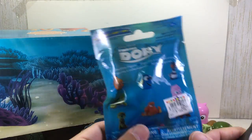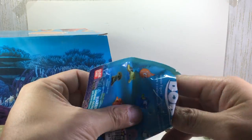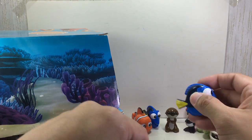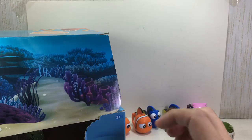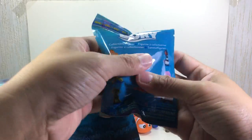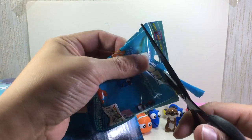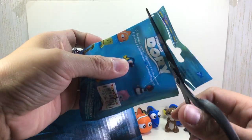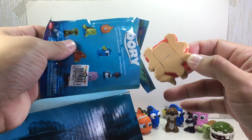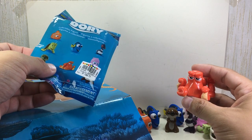The only one we're missing is Hank. Oh, it is Dory again. Last one better be Hank — oh, I'm guessing it is. Just look at the size of that — and oh yeah, it's Hank! Hank and Bernard, I think, are going to be my favorite characters.